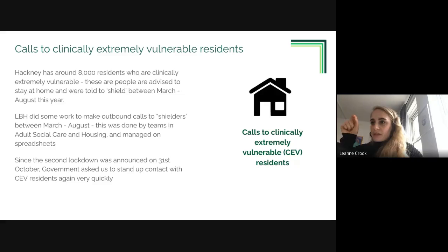During the first lockdown, responsibility for supporting shielding residents was largely with central government via national food box parcels. Locally, calls were managed within services to people already known - housing services and social care - all managed on spreadsheets with slightly different approaches, making it hard to have central oversight of the shielding cohort. Since the second lockdown was announced, we were given a very short period of time to stand up a local support offer to make sure we could support clinically extremely vulnerable residents throughout this lockdown.